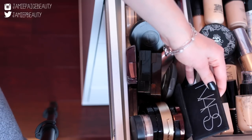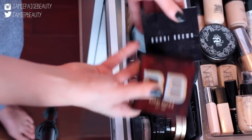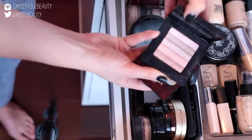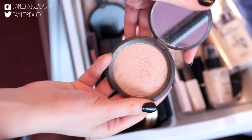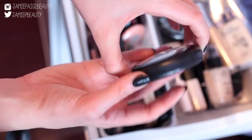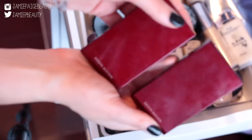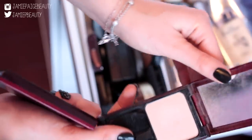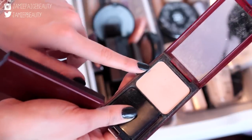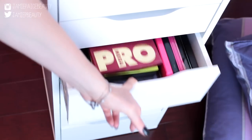For bronzers and highlighters I have NARS Laguna, Makeup Forever bronzer, Too Faced Chocolate Soleil which smells amazing, Bobbi Brown Shimmer Bricks including Pink Quartz, and a new Bobbi Brown Bronze Glow Highlighter. I also have Becca Shimmering Skin Perfecter in Opal, MAC Mineralized Skin Finish in Soft and Gentle, a Stila Kitten Highlighter Duo, a sculpting powder for contouring, the Celestial Highlighter — gorgeous for brides — Urban Decay Naked Skin Powder, and an Hourglass powder.